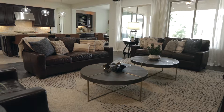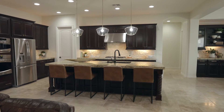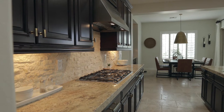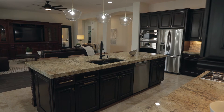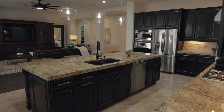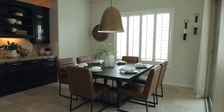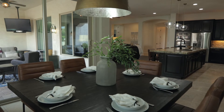Entertain and relax in the open concept living room while cooking dinner in the gorgeous chef's kitchen, which includes stainless steel appliances, gas stove top and oven, large walk-in pantry, beautiful cabinetry and granite countertops, new light fixtures, and under cabinet lighting. Enjoy daily dining in the large breakfast nook area with easy access to your outdoor oasis.